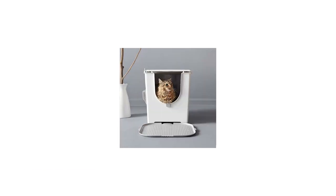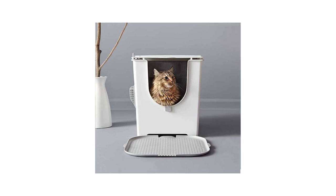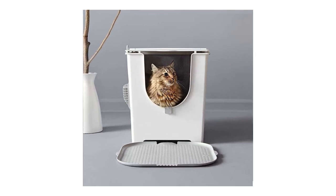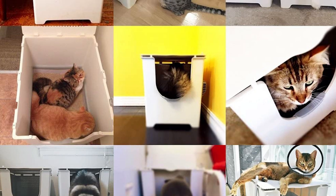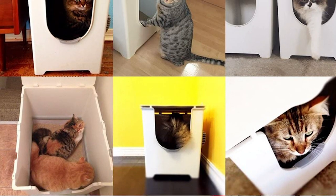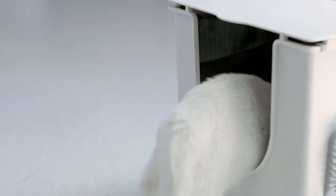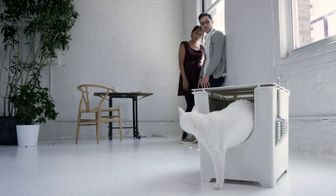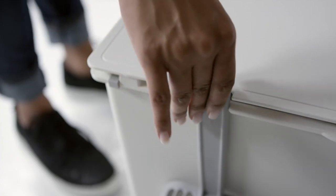Number four: Mod Cat Cat Litter Box. If you live in a small apartment where floor space is at a premium and you don't want to waste it with a smelly, unsightly litter box, this Mod Cat litter box is the perfect solution. Not only does it hide your cat's litter box in plain sight, but it doubles as home decor. The Mod Cat Flip litter box provides easy access for scooping and cleaning.